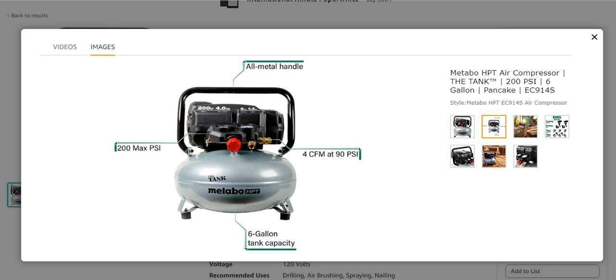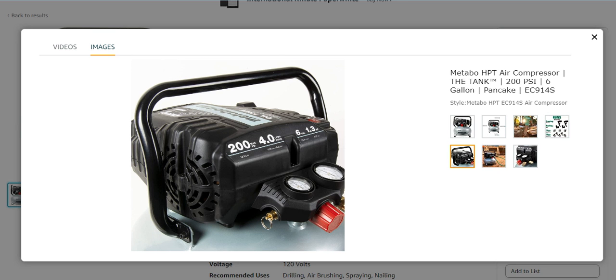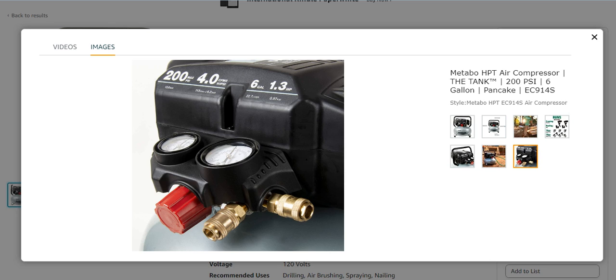It has 200 max PSI, a 6-gallon tank capacity, and 4 CFM at 90 PSI. It is very lightweight and you can transport it from one place to another very easily. It is suited for framing, roofing, and many other applications. Very easy to handle and use with great protective features.